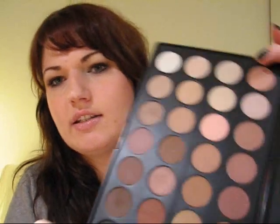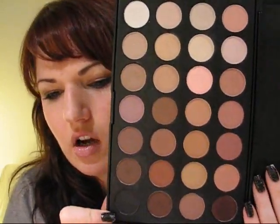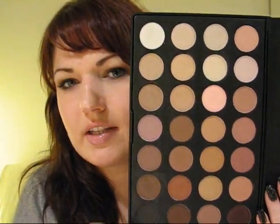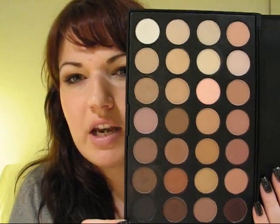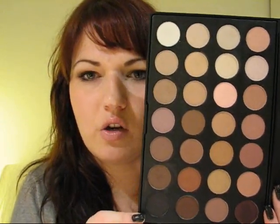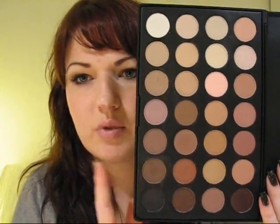I paid $9.99 - about $10 - for the actual palette, and then shipping to my country, I live in Switzerland, cost $12. This is all US dollars, so it came to about $22 total including shipping. If you order this from Coastal Scents, the exact same palette costs $21.95, so it's about the same price but doesn't include shipping, and shipping to Europe is quite pricey on Coastal Scents.